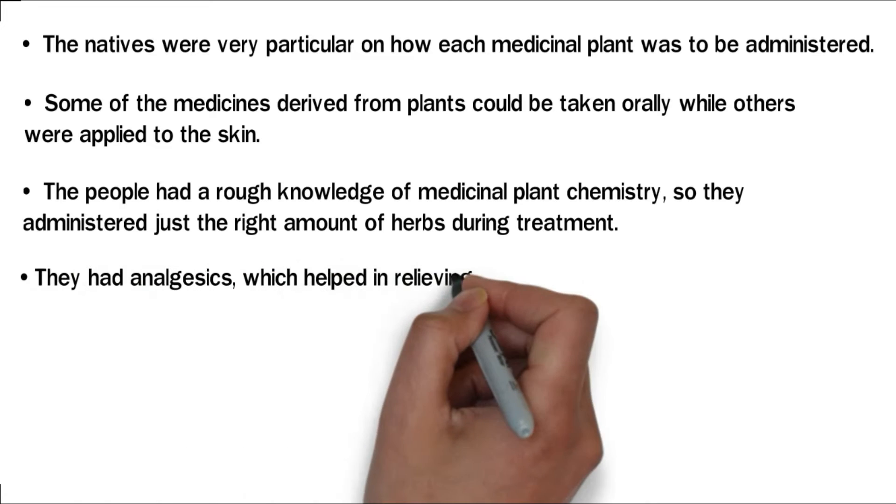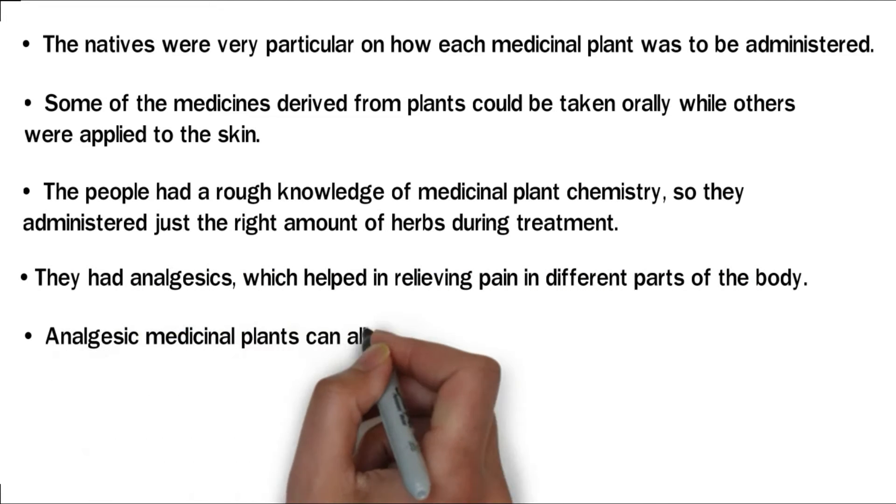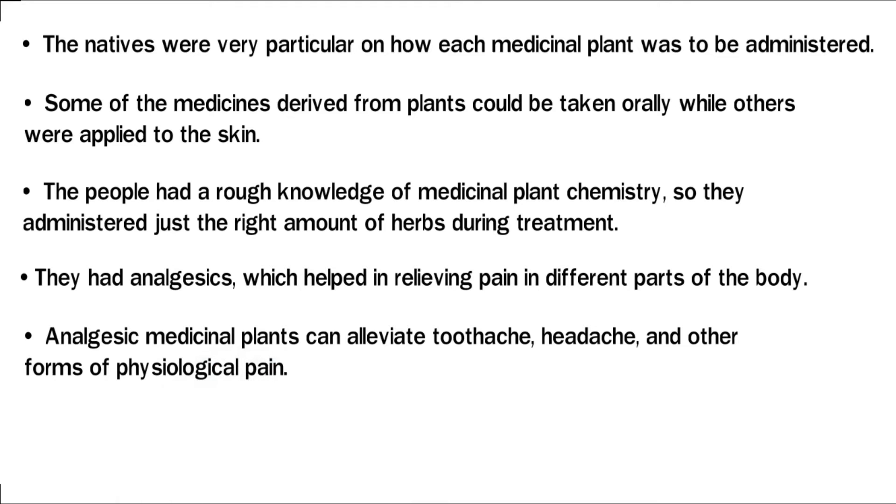They had analgesics, which helped in relieving pain in different parts of the body. Analgesic medicinal plants can alleviate toothache, headache, and other forms of physiological pain.